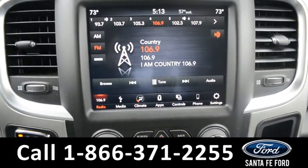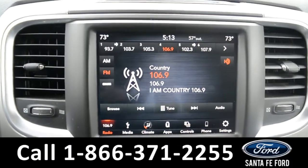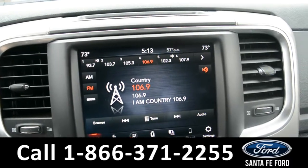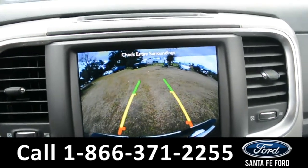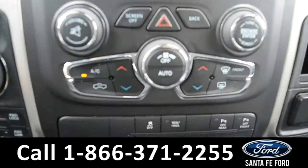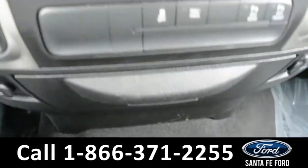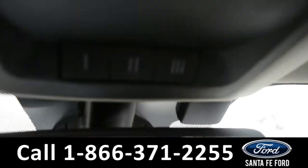On this LCD touchscreen media center, there's AM/FM radio, Sirius XM satellite capabilities, a backup camera, dual climate controls for both the driver and passenger side seats, along with USB and auxiliary ports. This vehicle is also equipped with a HomeLink system.